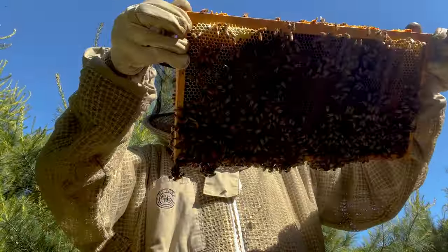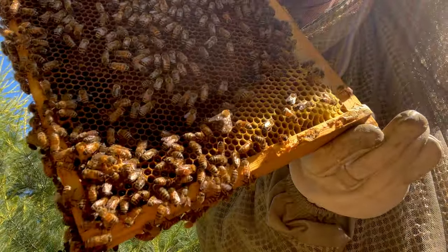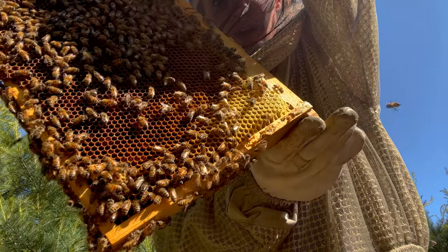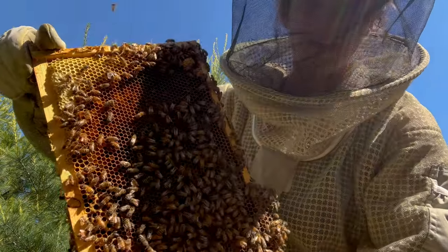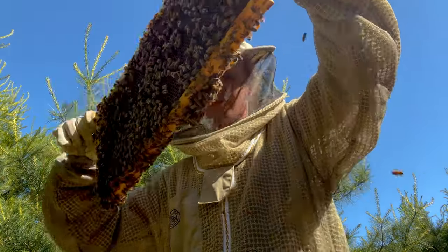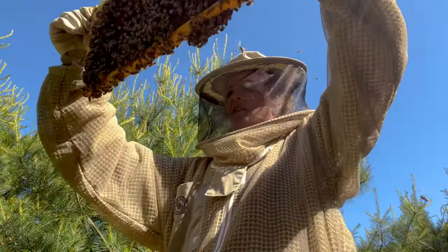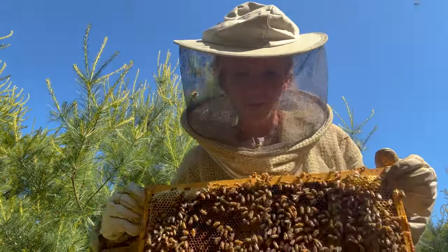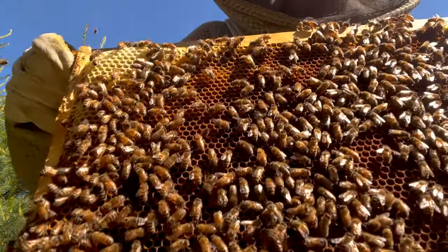Interesting — see that down there? The bees are kind of covering it, but there's a queen cell down there and it's fully capped. Pretty tiny, but it's on a corner, which is kind of weird. Usually if it's on a corner, they're trying to swarm, but I'm not going to mess with it — I'm going to leave it.